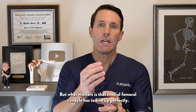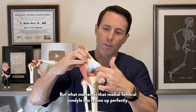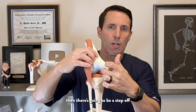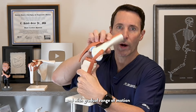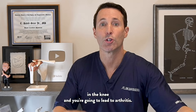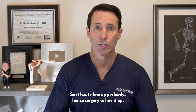What matters is that the medial femoral condyle has to line up perfectly. If there's a step-off — if it heals shifted — there's going to be a step-off of the articular cartilage, essentially a rough spot. With gradual range of motion, that will wear out the cartilage in the knee and lead to arthritis. So it has to line up perfectly, hence surgery to line it up.